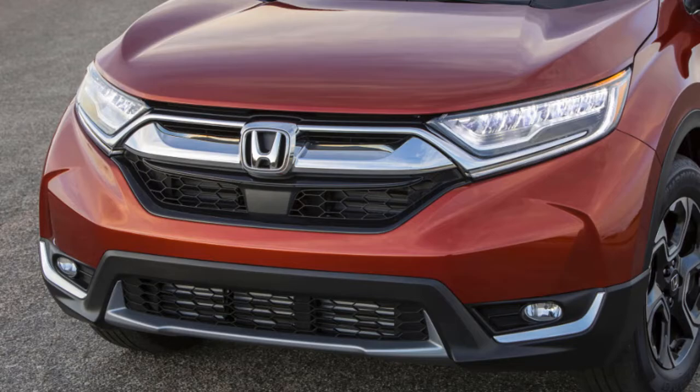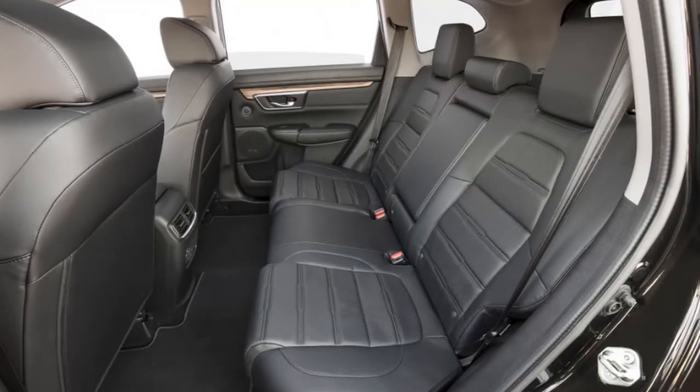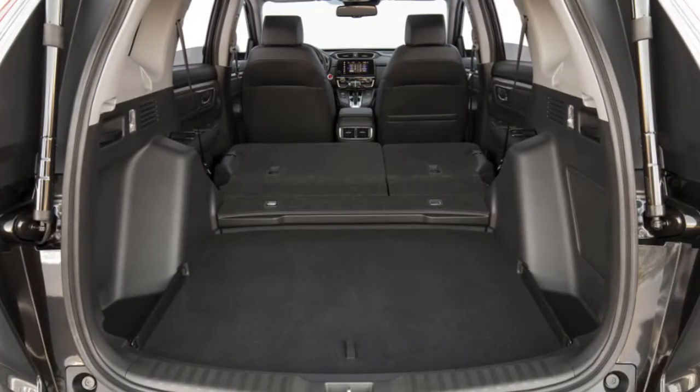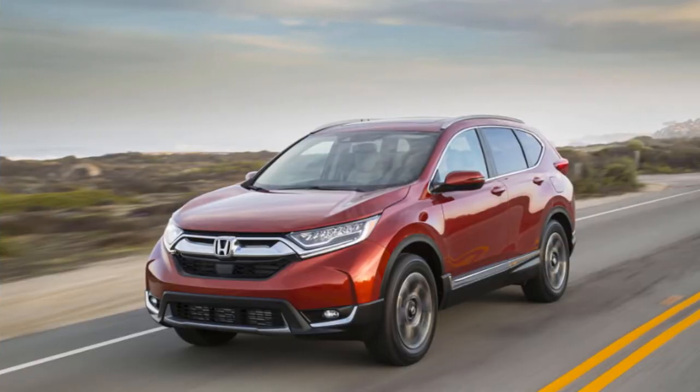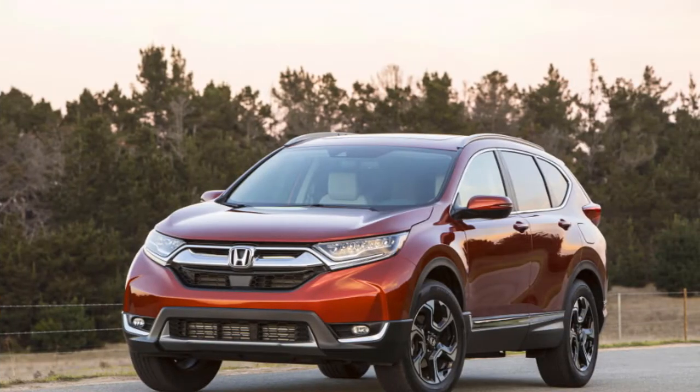We will discuss details about this car, ranging from reviews, concept, redesign, rumors, exterior, interior, specs, changes, engine, colors, pictures, release date, and also prices. Congratulations to Reid and we hope you enjoy it and come back again here.